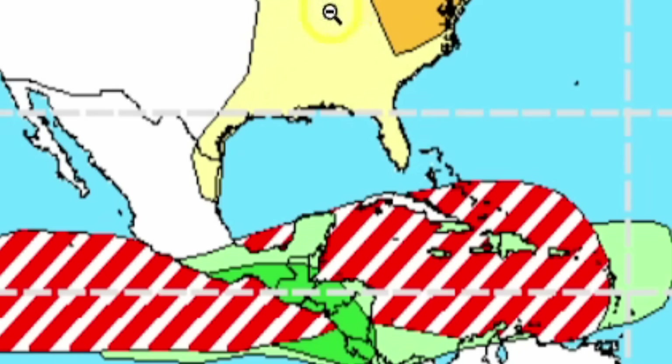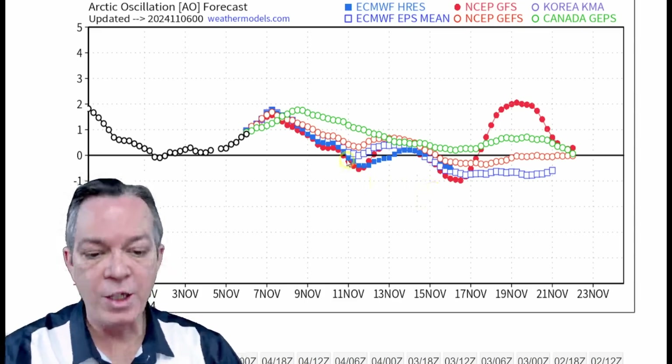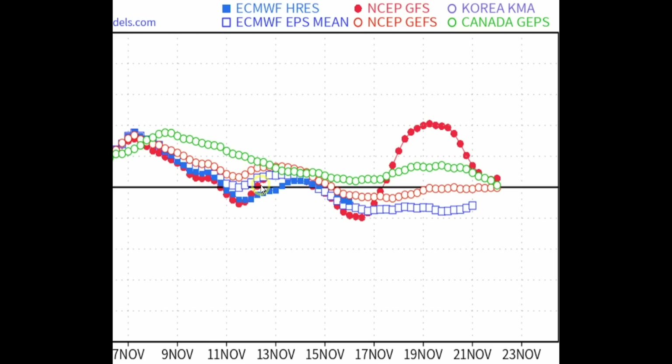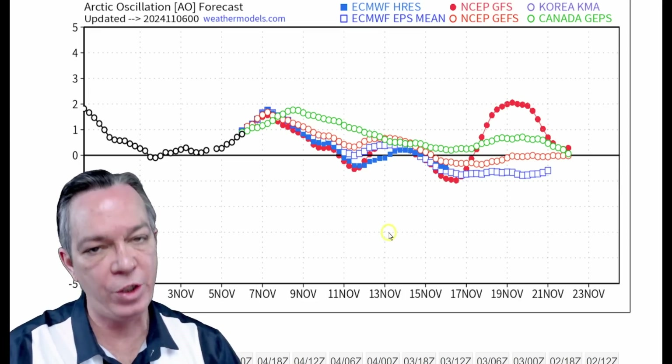For the eastern side and the lower 48, you're going to go into a pattern where you'll have above average temperatures. The update on the Arctic Oscillation shows the GFS has come back from yesterday, trending with the Korean model and trending with the Euro — we're still going to get a couple of cold fronts. The cold air is still coming in gradually, but it's still way farther north than that southern dip we saw with the GFS.